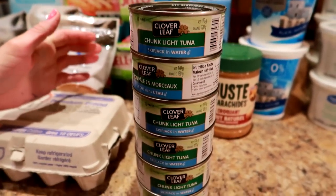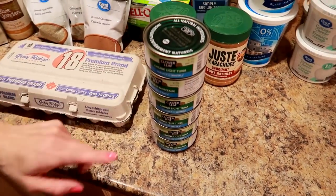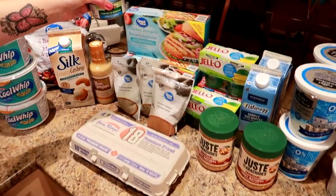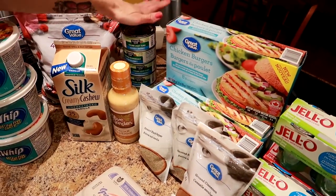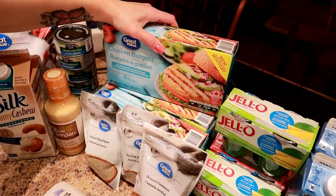We prefer the name brand because it tastes better than the no-name, but we would get the no-name if we had to. We have six cans, and that's enough for six days because we're splitting the cans. So that's quite a good amount of meat for us. Nicole gets the can, I get the tuna.